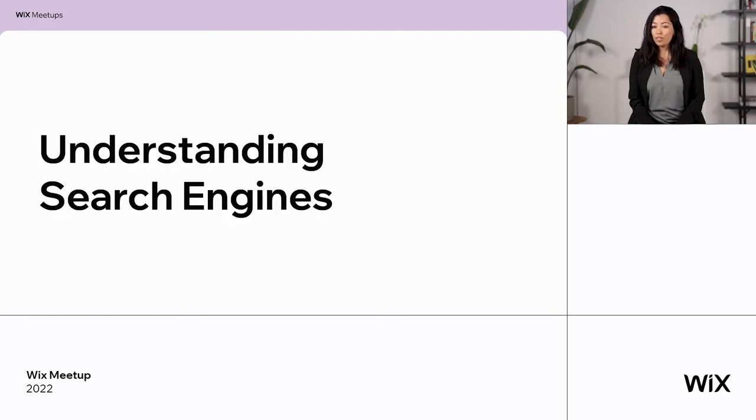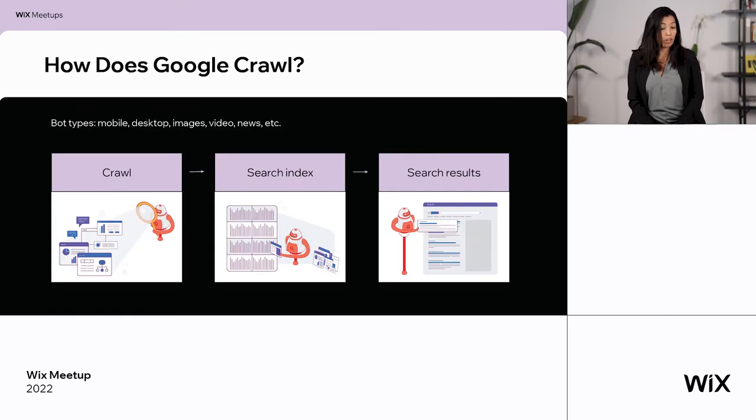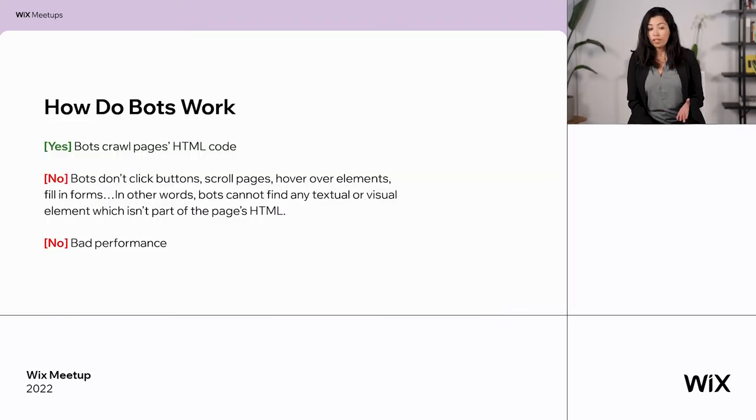Let's start with understanding search engines. How does Google work, and every other search engine? Each search engine has bots for mobile, desktop, images, videos, news, and many more. The way they work is that first they crawl the website — they go through your internal linking, your sitemaps — and they see the relation between the pages. They can read the content and understand what your site is about.